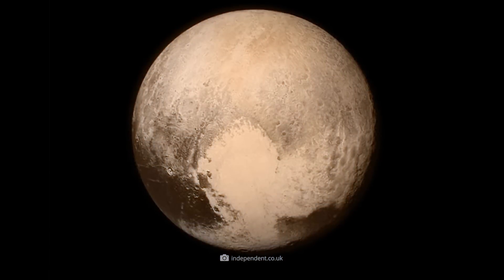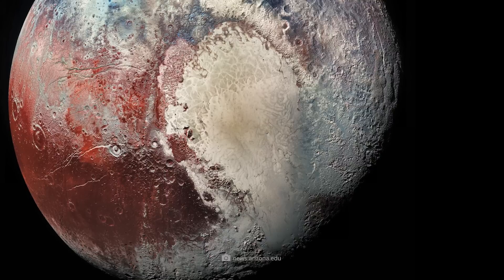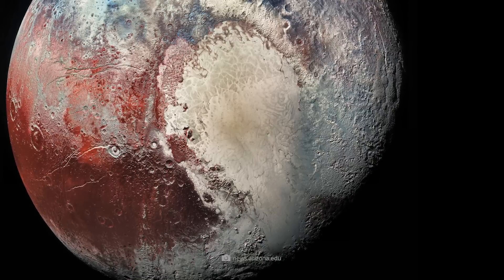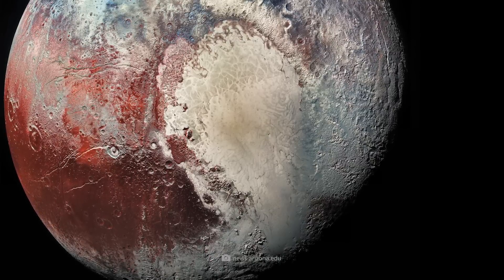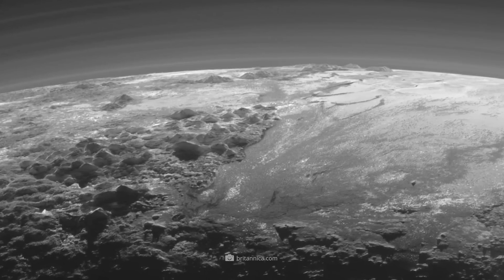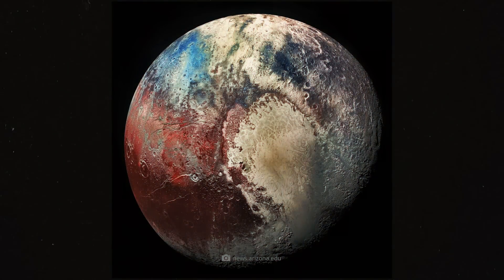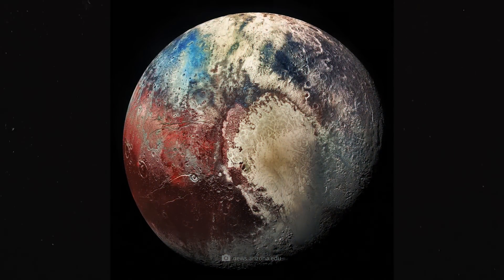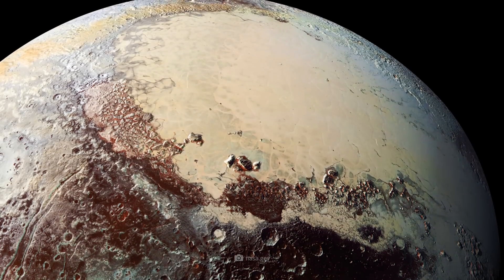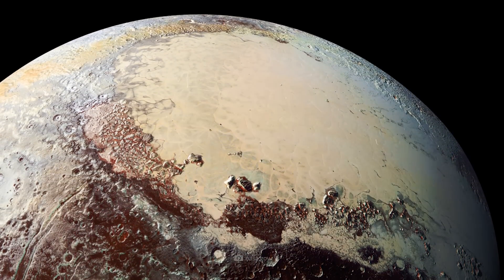Pluto is the planet with a heart. The heart consists of two distinct parts: the left side is Sputnik Planitia, the huge nitrogen plane we have already seen, while the right side is a hilly, more cratered, and much rougher region. This image, which shows Pluto in a previously unknown and unexpectedly vibrant form, became one of the most iconic images of the entire New Horizons mission and brought Pluto back into the global spotlight.